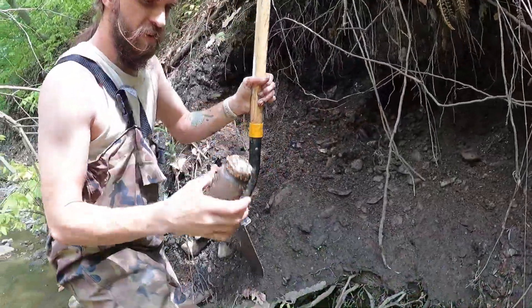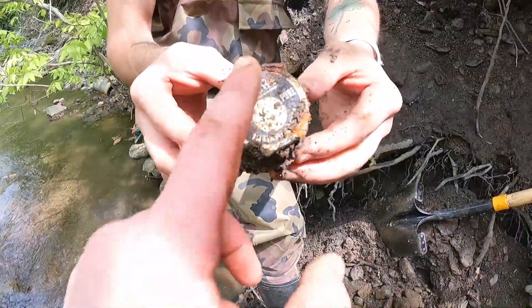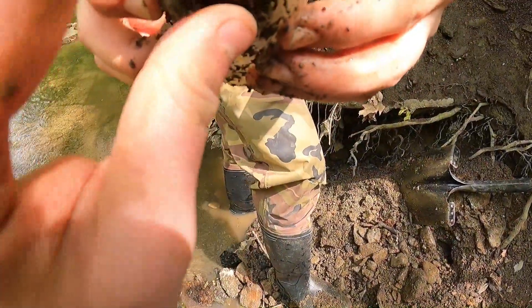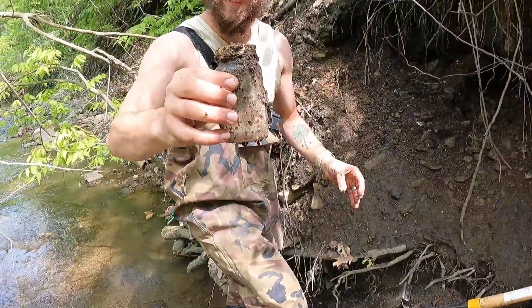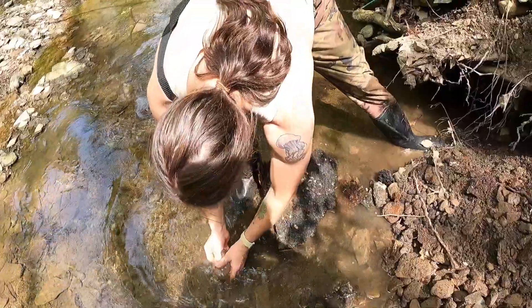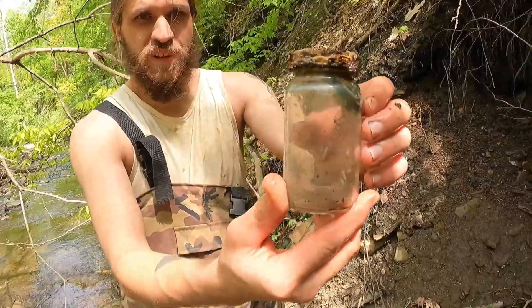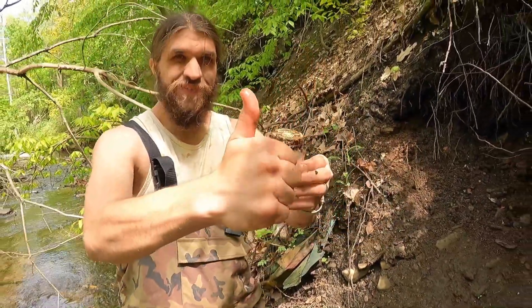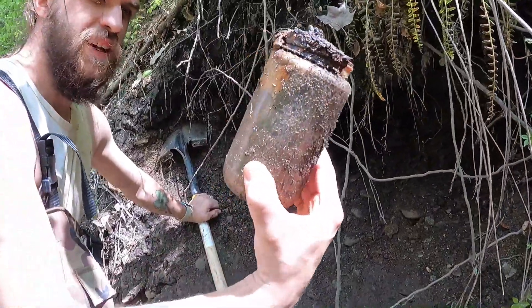Hey! Look at that, that's a big boy. It says Nestle 100% pure instant coffee. Whoa, instant coffee — my first instant coffee! Is that on your bucket list too? Not really, but it is now. Jellyfish. All right — and that's pretty much it. Instant coffee guys, look at that, that's beautiful. A big mason jar right there guys — that's a dirty boy. Dirty dirty dirty.